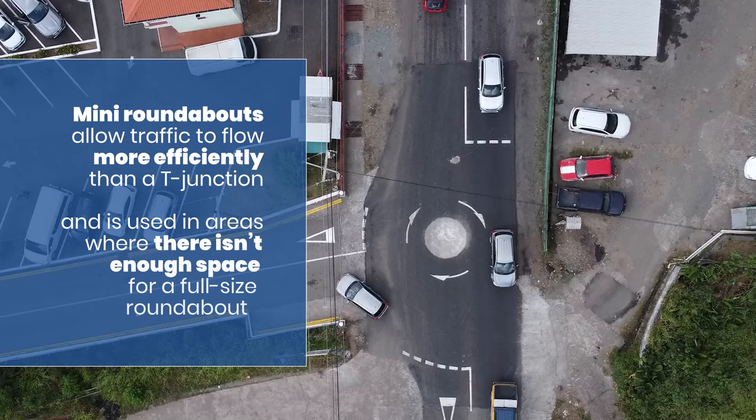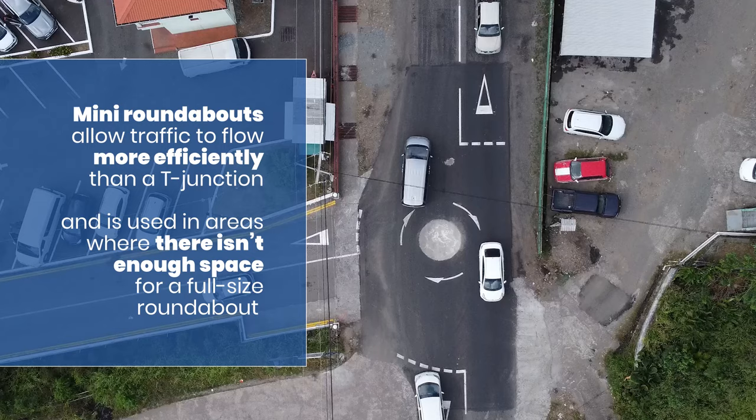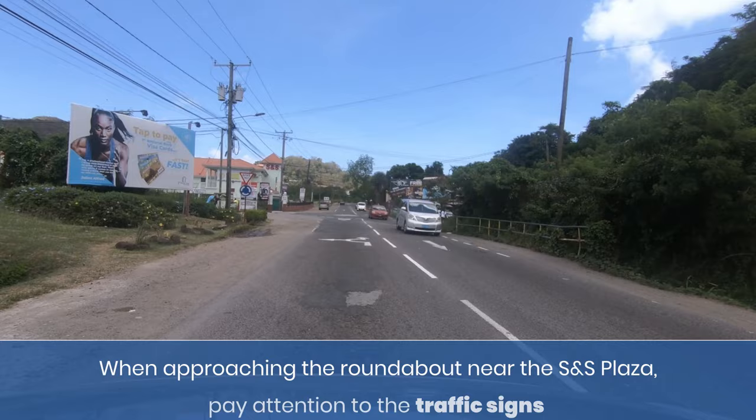Mini roundabouts allow traffic to flow more efficiently than a T-junction and are used in areas where there isn't enough space for a full-size roundabout. They offer most of the advantages of a normal roundabout.